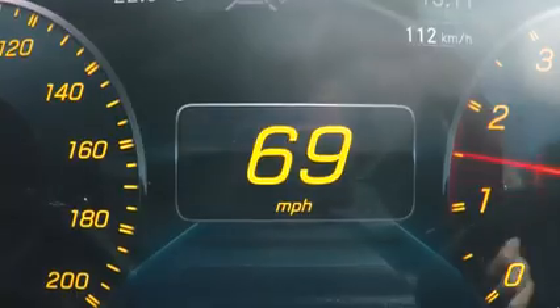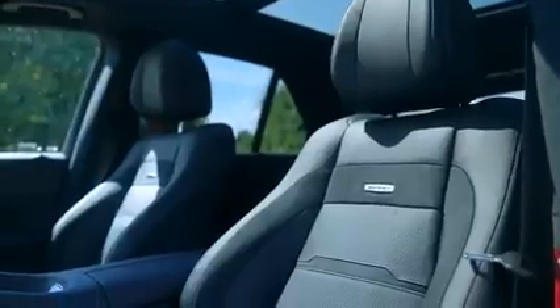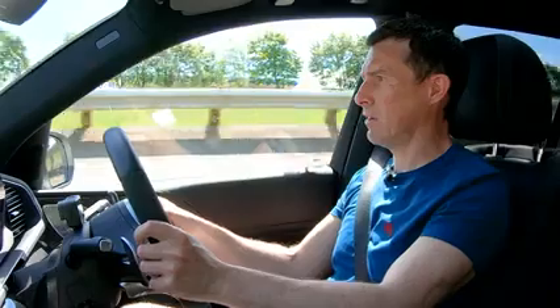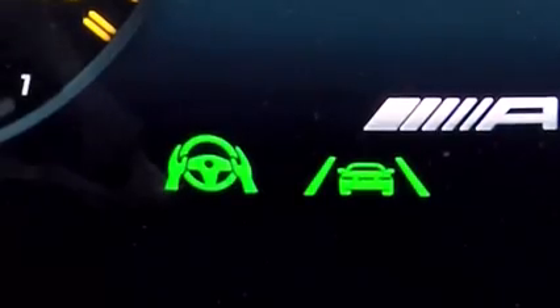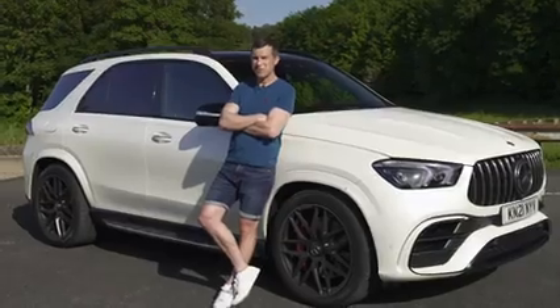When just cruising at 70 this is very relaxing — the suspension floats over crests, the seats are supportive, there's a good view, and there's not much wind noise, just a little tyre noise from the huge fat tyres. The automated cruise control steers and keeps a safe distance from the car in front — great for munching up the miles. Though eventually you'll want to go have some fun.